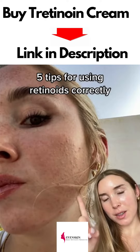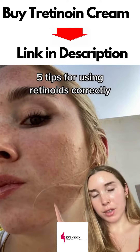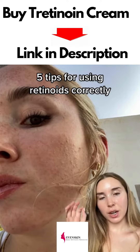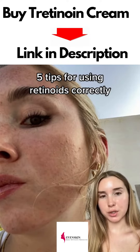This used to be my skin texture about two years ago before I discovered how retinoids can absolutely transform your skin texture. I've been using retinoid for two years now and today I've got five tips specifically on how to use a retinoid correctly, a lot of common mistakes and ways to correct them, and how to get the most out of your retinoid and use it properly.